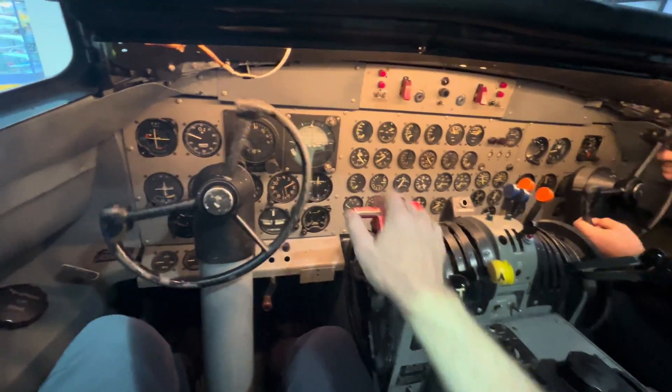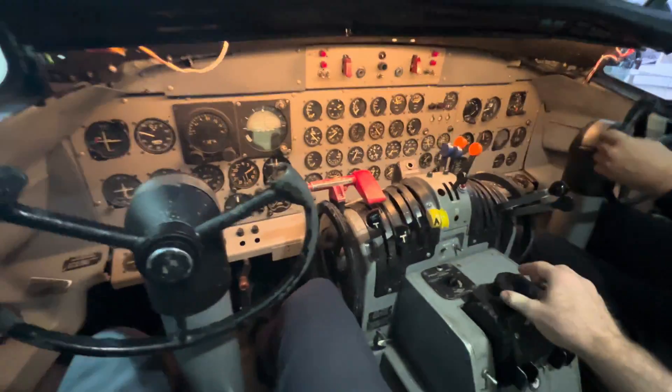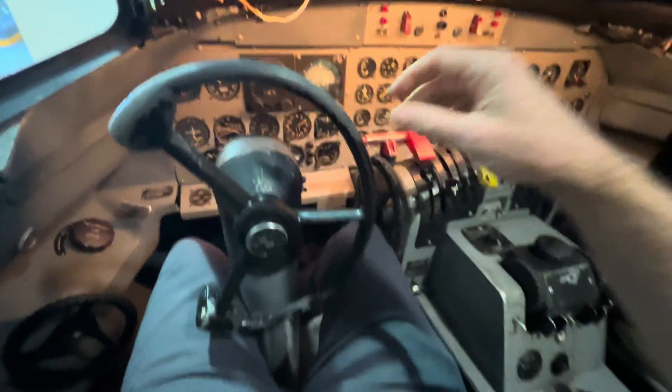And if you're in the Los Angeles area and you want to check it out yourself, it's at the Museum of Flight at the Santa Monica Airport in Santa Monica, California. Thank you.